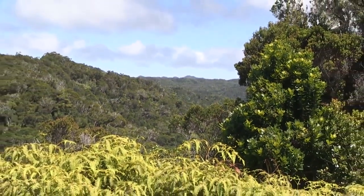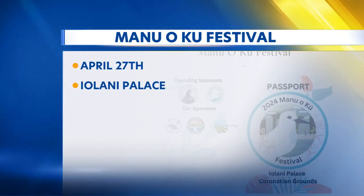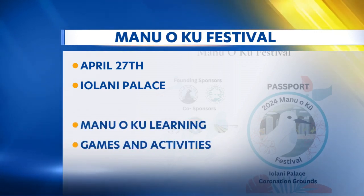Paul Drews, Island News. Another way that people can help is to become more educated about our native Hawaiian birds. Coming up on April 27th, the annual Manu Oku Festival will be held at Iolani Palace, where you can find out more about Hawaiian birds and ways that you can help protect them.